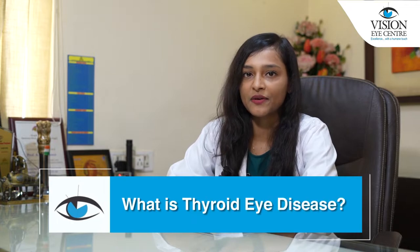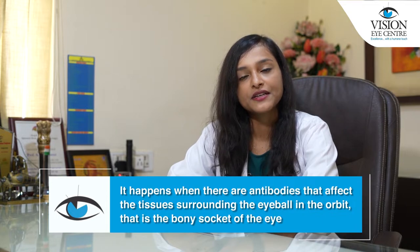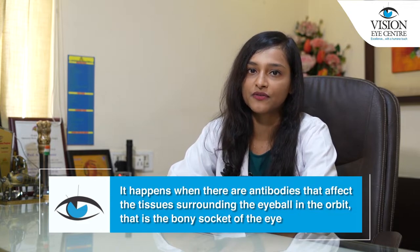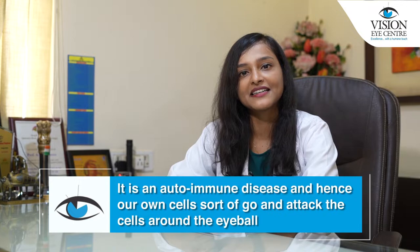What is thyroid eye disease? It happens when there are antibodies which affect the tissues surrounding the eyeball in the orbit, i.e. the bony socket of the eye. It is an autoimmune disease and hence our own cells sort of go and attack the cells around the eyeball.